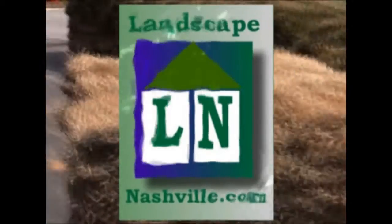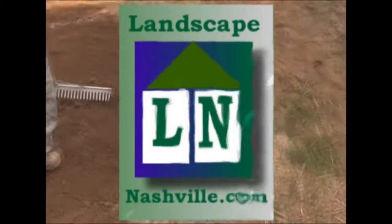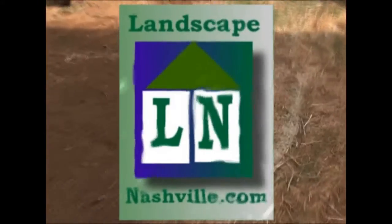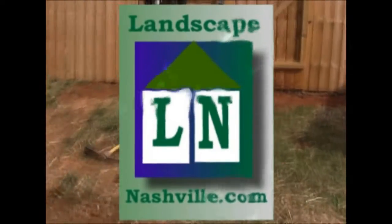Thank you for watching a video from our LandscapeNashville.com series. Remember LandscapeNashville.com when you need products and services related to landscaping.